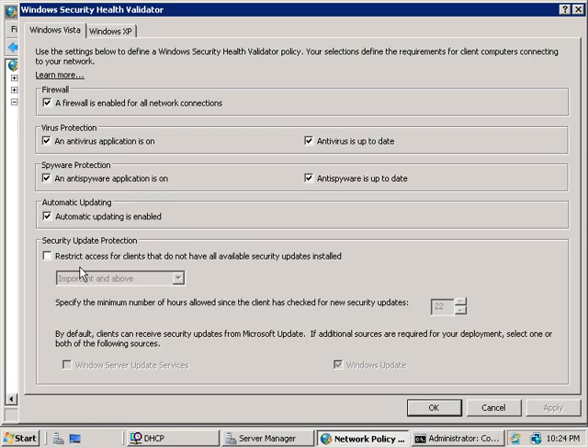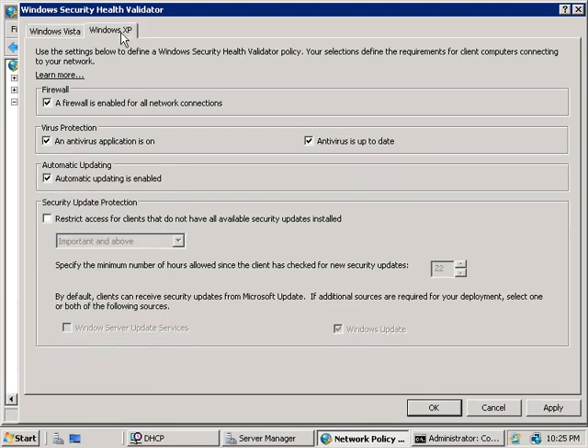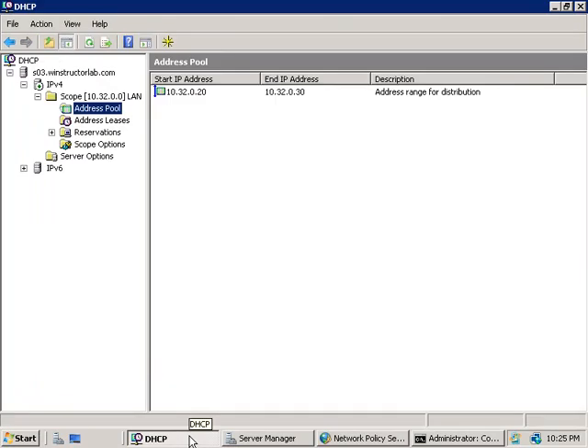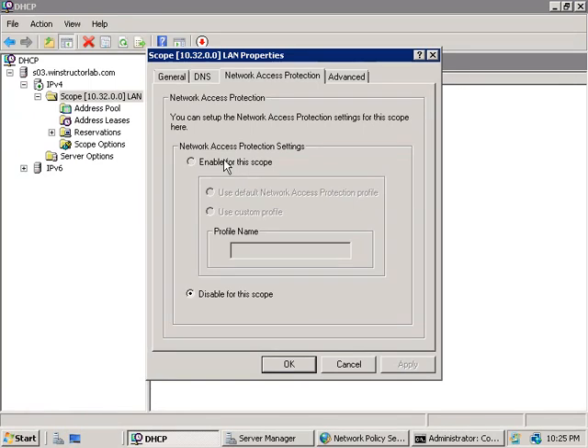Note that this defaults to Windows Update, but if you're going through the hard work of setting this up, you probably have a Windows Software Update Services server in your company, in which case you'll want to choose that instead. On the XP tab, the options are pretty much the same as Vista, except we're not checking for anti-spyware software. Once you've set up your policy and configured the client requirements, we'll go back to our DHCP server console, right-click on our scope, choose Properties, select the Network Access Protection tab, enable this scope, and click OK.